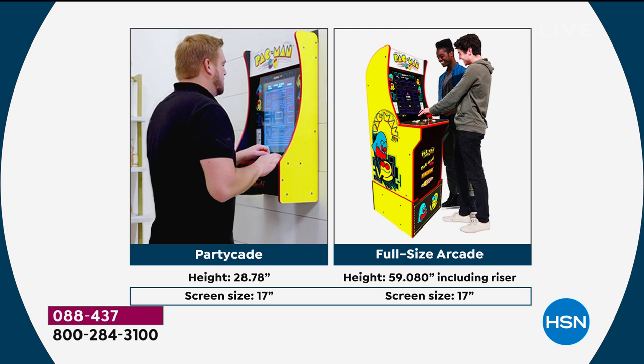Look at this side by side. You see the party cave. That standalone unit is about double the price and has an hour of assembly. The party cave is fully assembled, and the biggest similarity is it has that same screen size, the same joysticks and play controller buttons. It's just like it, but in a more versatile footprint.